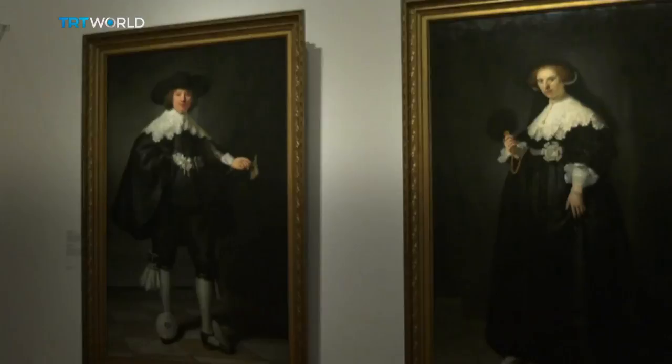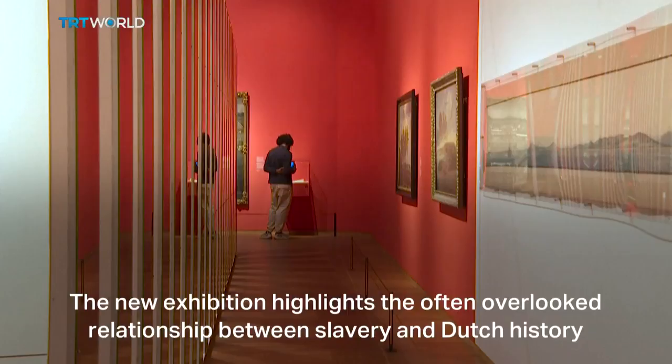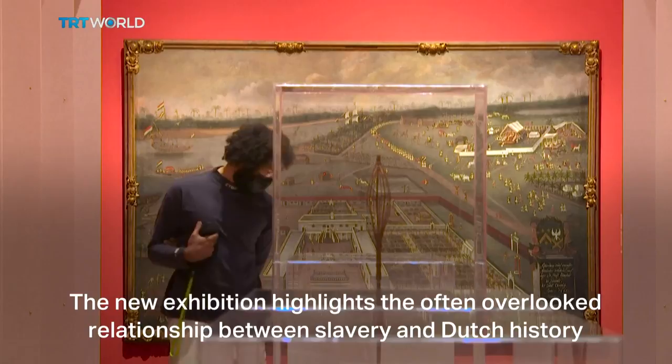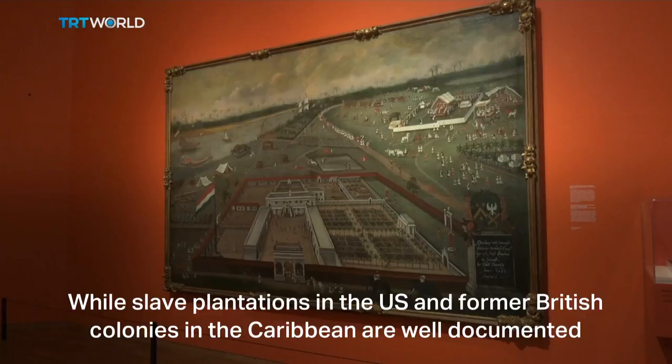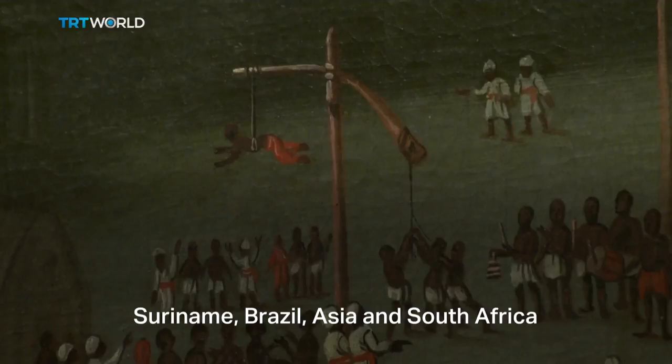A set of leg irons, a human collar, and a pair of Rembrandt portraits of a wealthy Dutch couple — just a few of the objects on show at the Rijksmuseum. The new exhibition highlights the often overlooked relationship between slavery and Dutch history. While slave plantations in the US and former British colonies in the Caribbean are well documented, little is known about their Dutch counterparts scattered across Suriname, Brazil, Asia and South Africa.